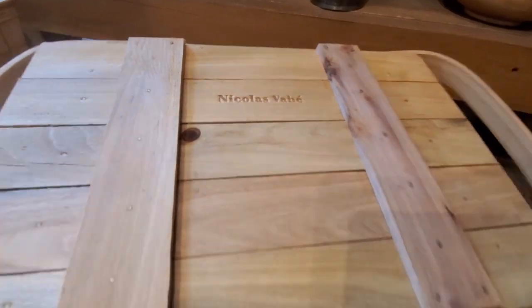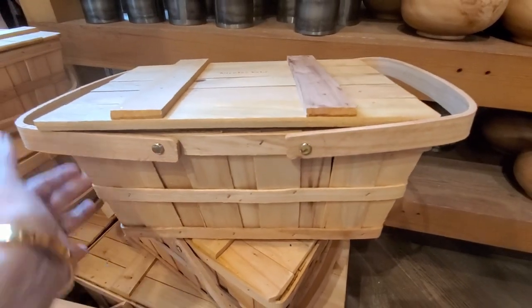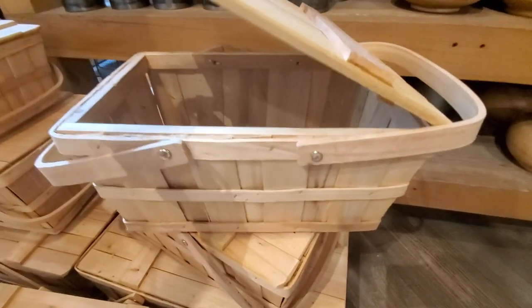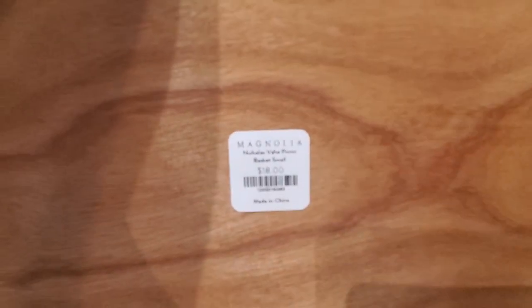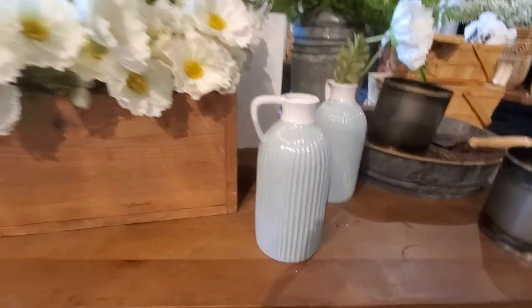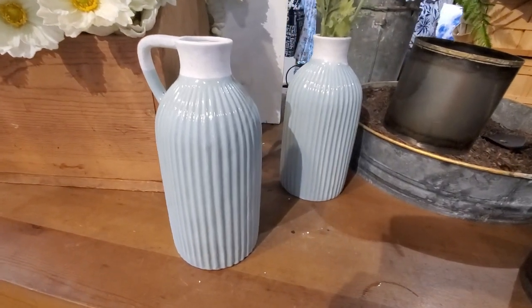These new picnic baskets come in two sizes — I think they're very practical and perfect for summer. And also these new vases — I love them! I love the color, these pastel tones they have. I think they're beautiful and perfect for summer.